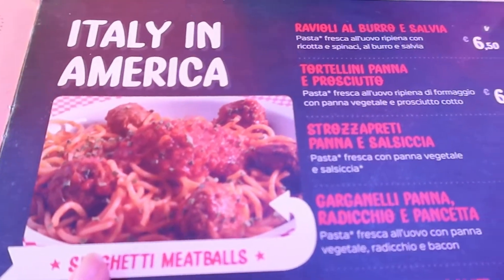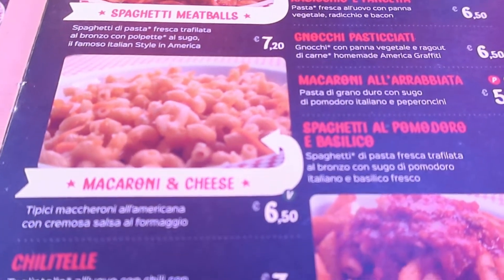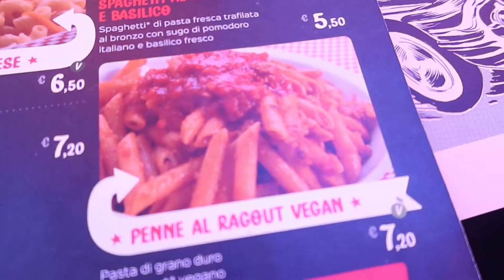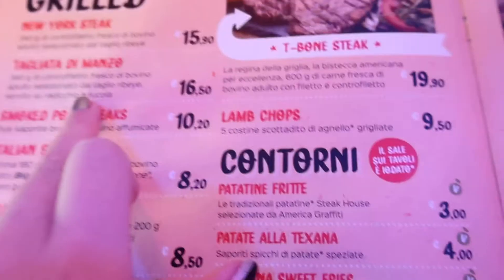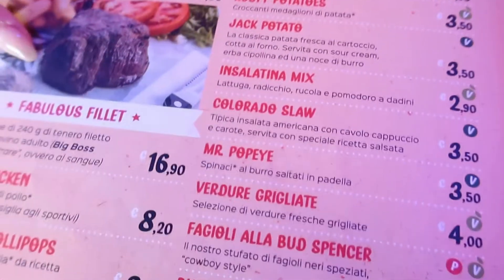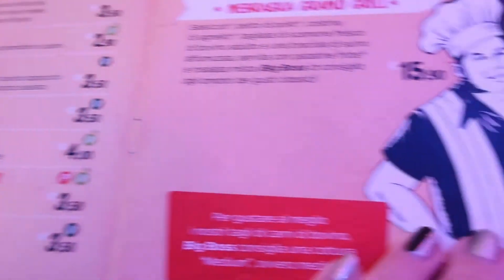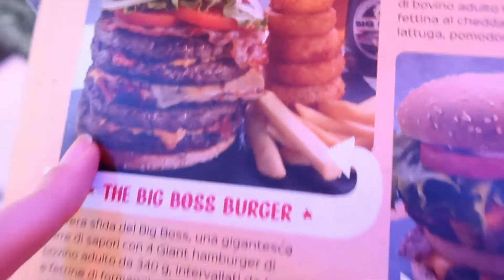Voila! Spaghetti meatballs! Like spaghetti meatballs and macaroni and cheese, but it's cool to see them in Italy too. There's a big breakfast, which reminds me of Sbarro. And of course, meat is really popular.